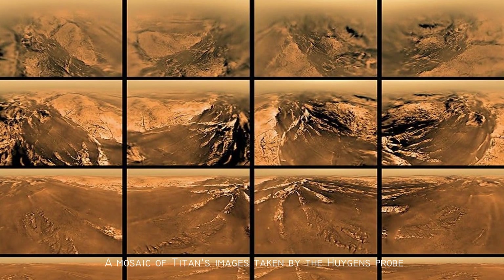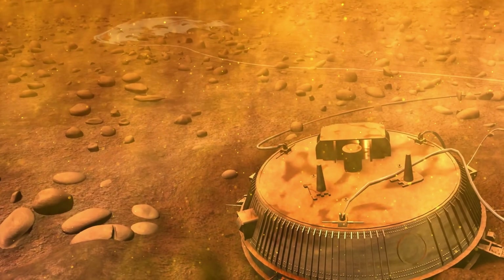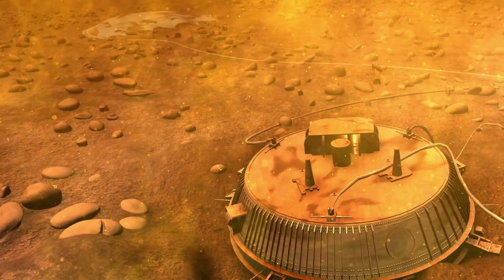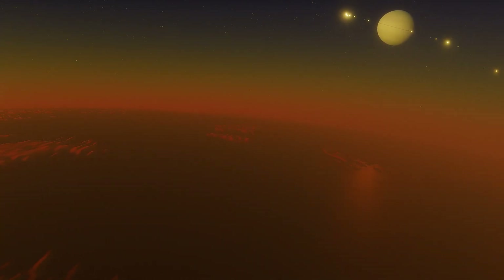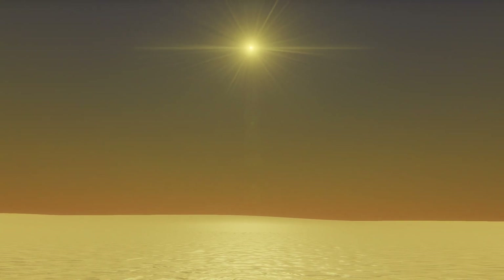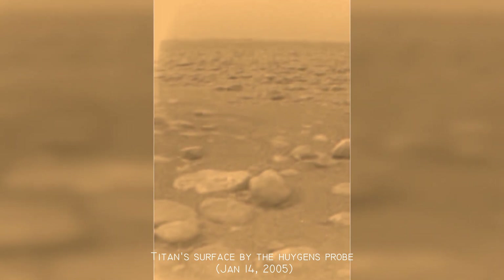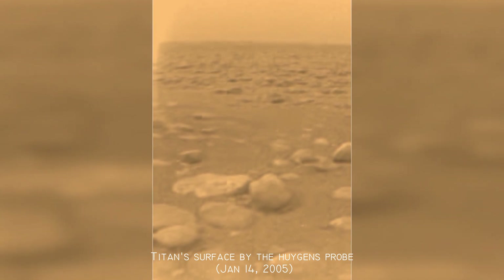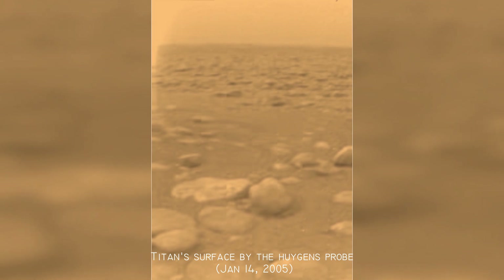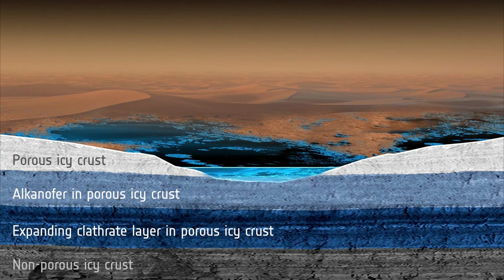In just a few hours, Titan changed from a blurry dot to a world we could actually explore. After its descent, Huygens landed gently on the surface. Luckily, it didn't fall into a lake, hit sharp rocks, or land on solid ice. Instead, it touched down on soft, wet ground, likely made of tiny grains of ice. This is the only photo ever taken from the surface of Titan. It shows a flat area with scattered pebbles. There's no visible liquid, but the place looks a lot like a dried-up lake or riverbed. In the distance, you can see small rolling hills. The pebbles are made of water ice, frozen so hard that they behave like rock.